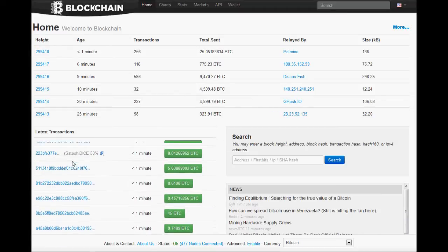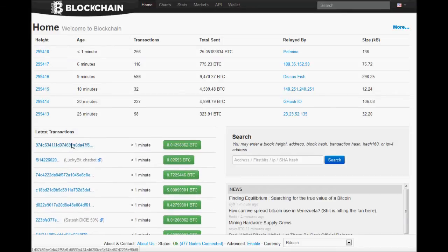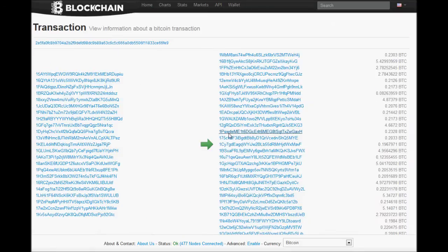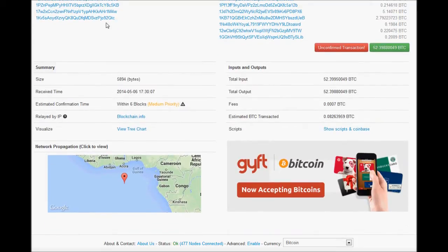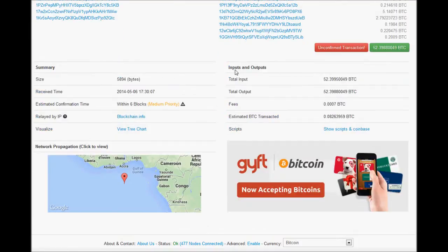As you can see right here, it's actually processing a whole bunch of different transactions. Whenever you do your own transaction, whether it be from one wallet to another or an exchange to a wallet, it'll actually give you a large transaction code. And this is basically it right here. You can just come in here and put it into the search, and it'll bring it up and give you all the information as to how many confirms it's had and what the total amount should be.